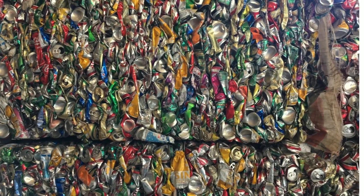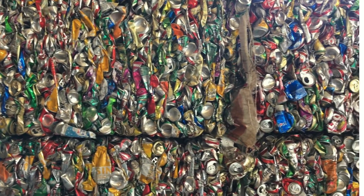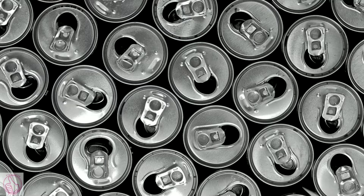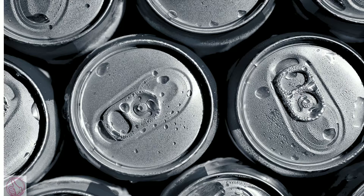And the same with cans. Cans are chopped up to pieces and melted down again to make new cans. That's aluminum and metals.